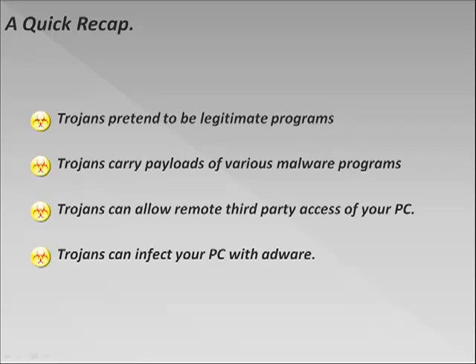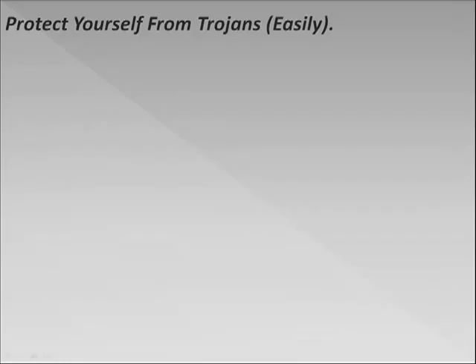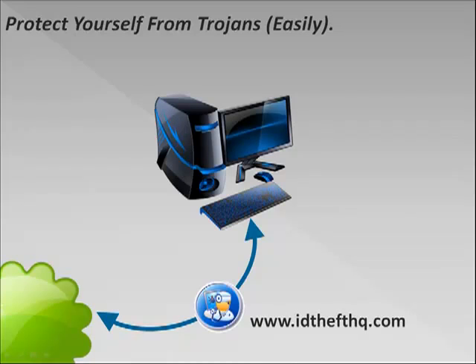So how do you protect yourself from Trojans? There are a lot of different safe browsing habits we could go into, but the easiest way is just by using and installing a good anti-malware tool. Now you have to be careful — there are a lot of bogus ones out there. But if you head over to www.idthefthq.com, we'll give you a free download of the scanner that we use and recommend to protect our computers from Trojans and other pieces of malware. While you're at the site, make sure you sign up for the mailing list — I'd like to give you access to five secret security tools, the same ones the pros use to keep their online lives safe and their computers malware-free. Hope to see you there. Cheers and safe surfing!